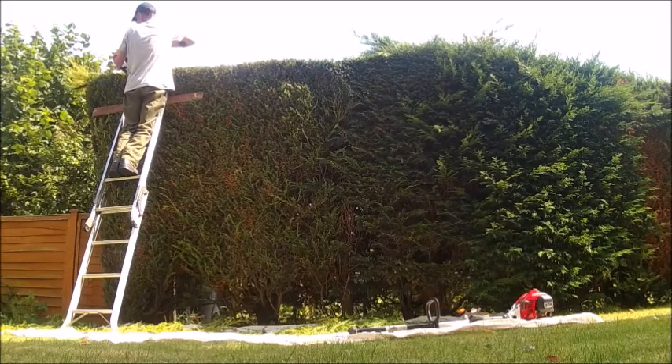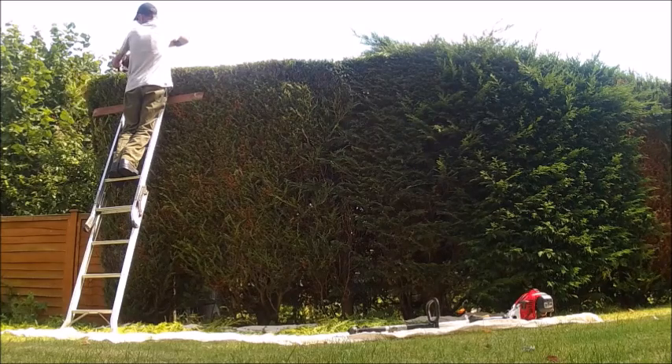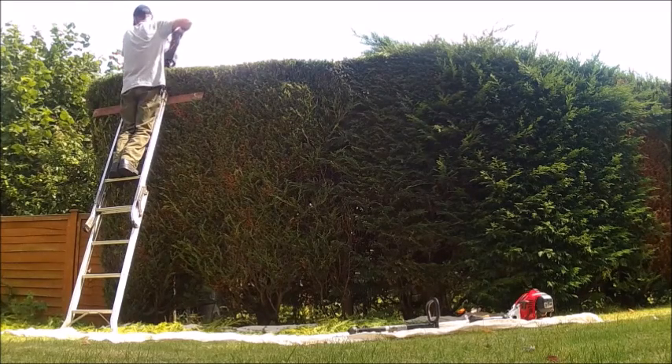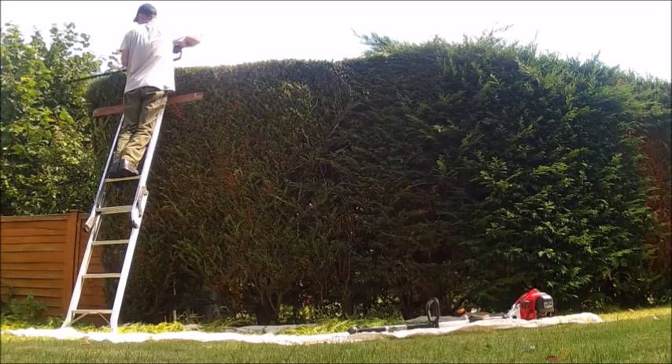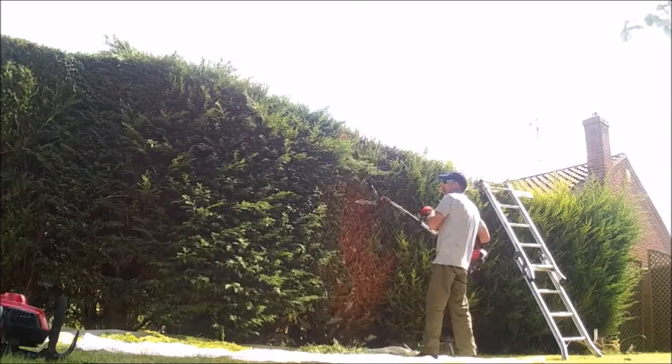All the hedges I do now are domestic hedges - I tend to shy away from commercial work these days. I've got more than enough domestic work to keep me going. The reality is I'd rather cut hedges all day long than cut grass. It's the job I prefer to do - it tends to make you think a little bit more sometimes.